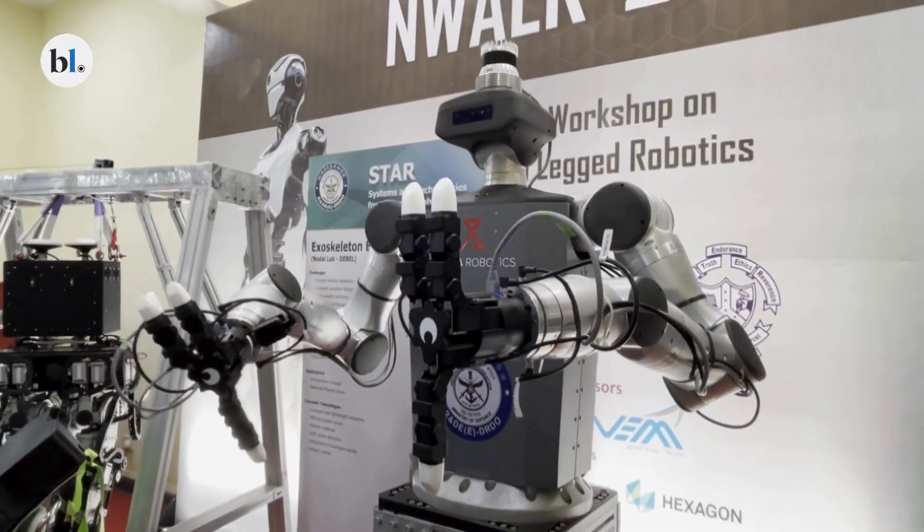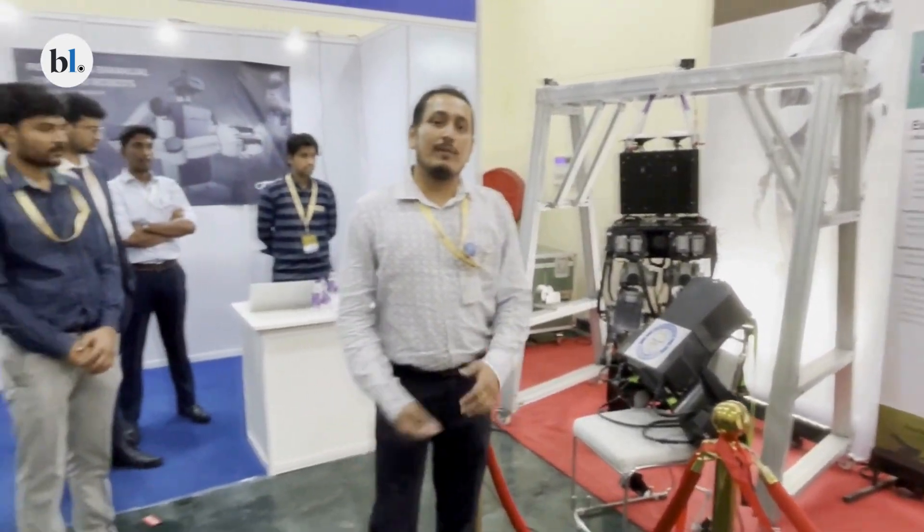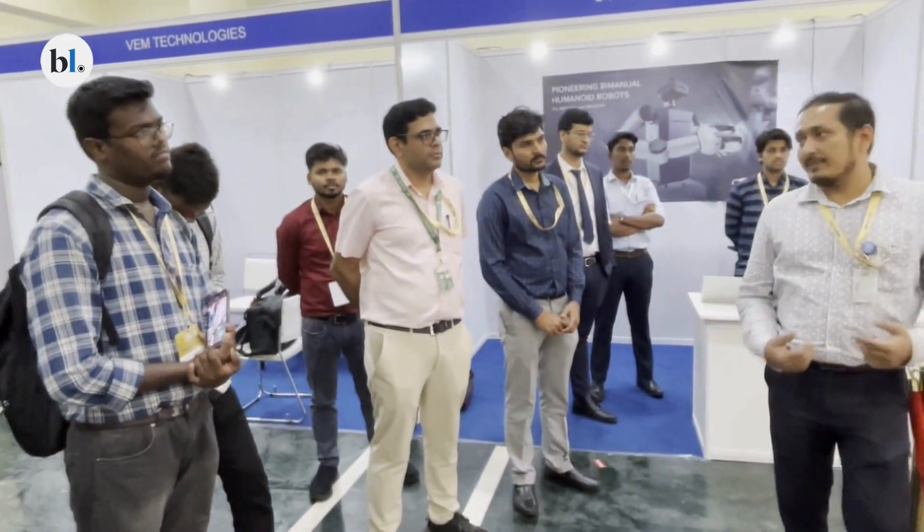Currently in its advanced development phase, the team of developers is focusing on refining the robot's ability to understand and execute operator commands with precision.